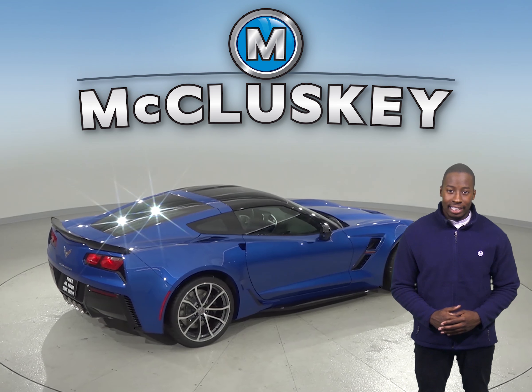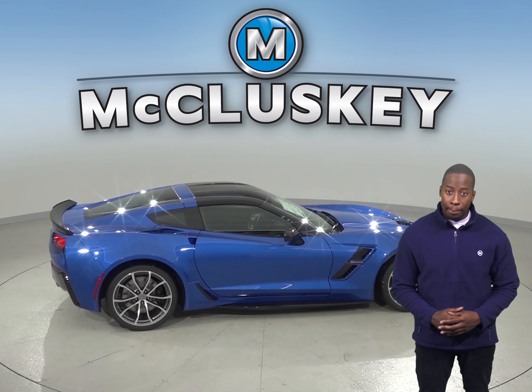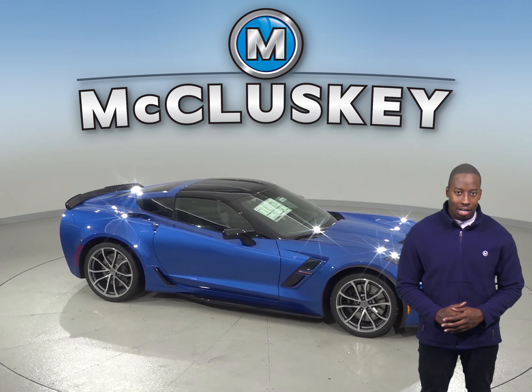The Corvette is 1 foot 8.6 inches shorter than the Dodge Challenger, making the Chevrolet Corvette easier to handle, maneuver, and park in tight spaces. Come take this 2019 Chevrolet Corvette on one of our free 48-hour test drives.